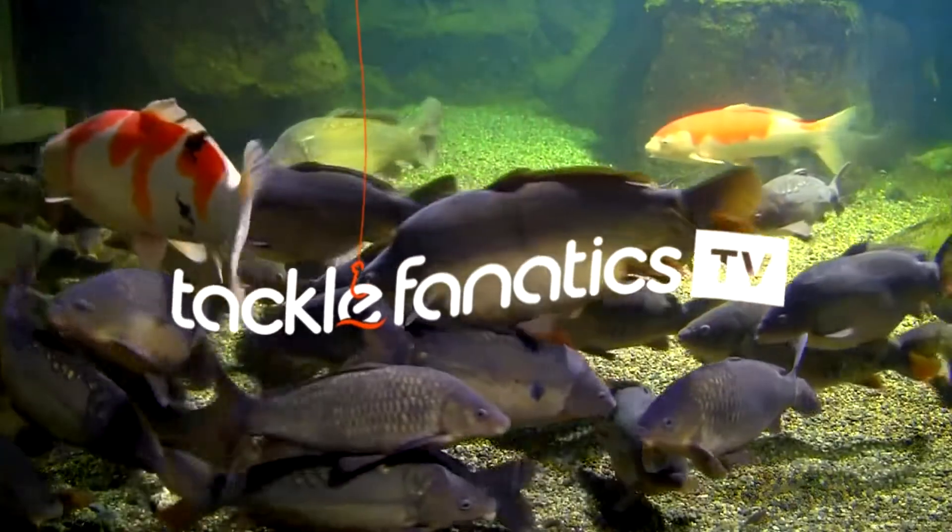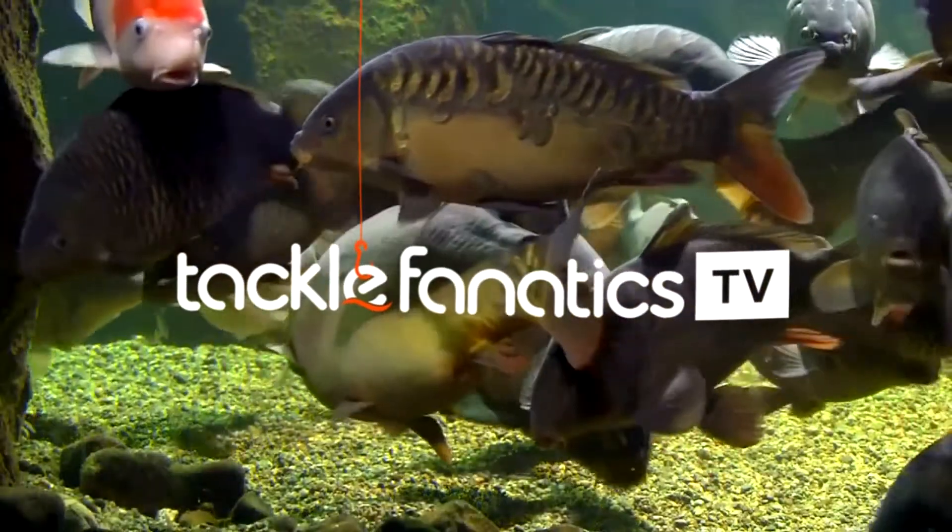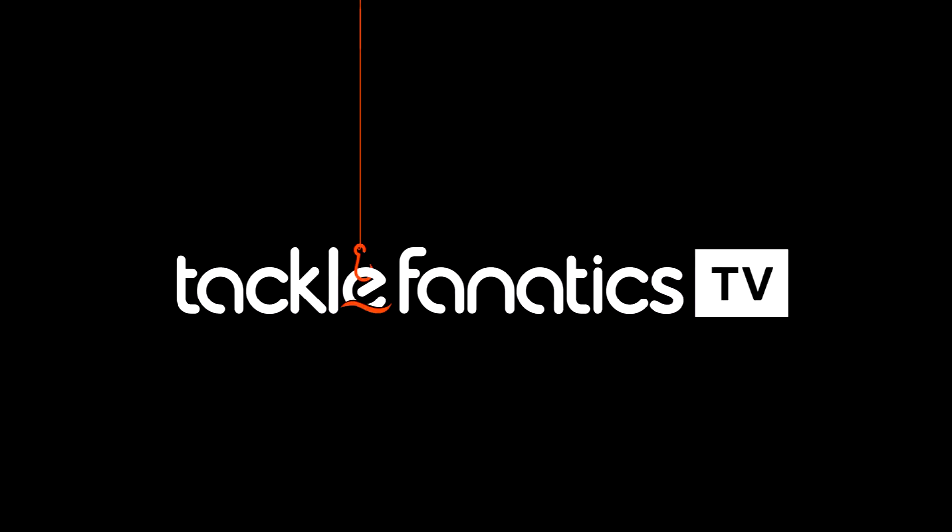Welcome to Tackle Fanatics TV. In this episode of TFTV, Ian McMillan takes a look at Dynamite's Red Ammo range.